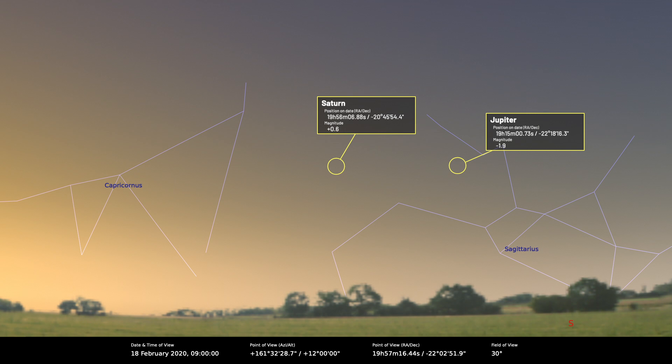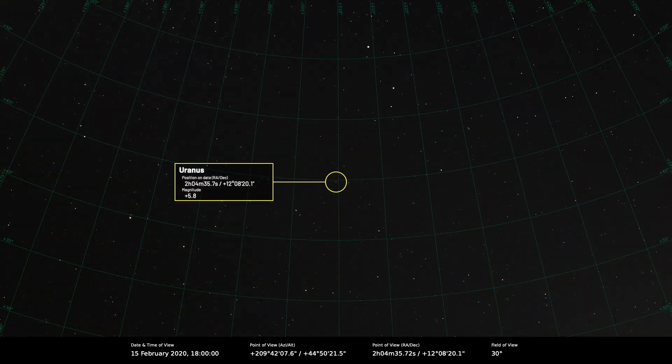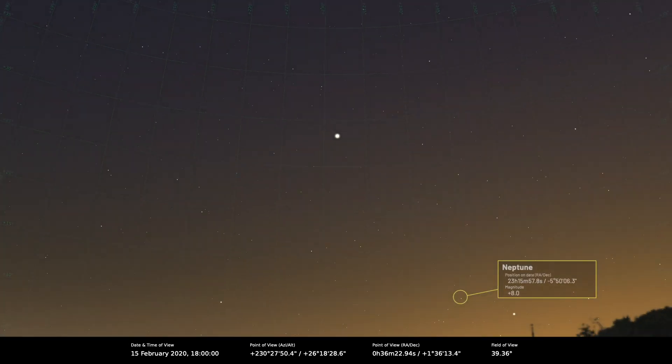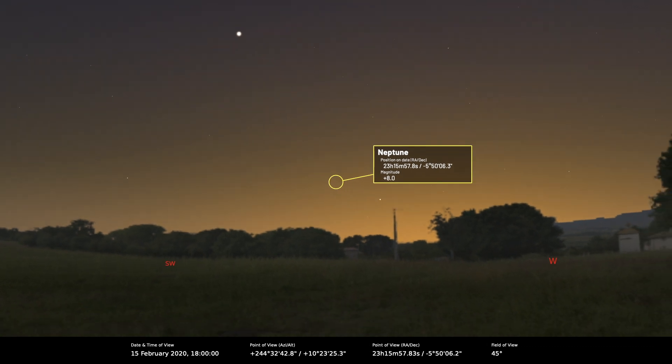Uranus is an evening planet but it's rapidly losing altitude now as darkness falls — we've really only got Uranus for the rest of the month or so. Neptune is still available but it's started to be swallowed by the evening twilight, so we haven't got long for Uranus and Neptune.